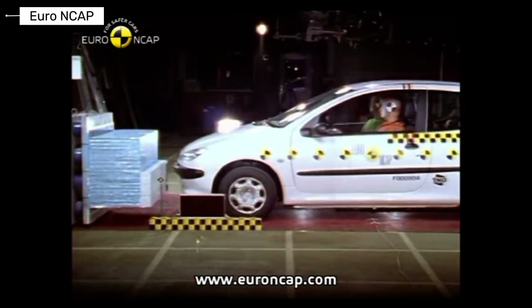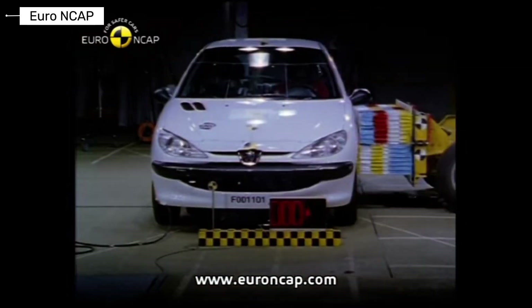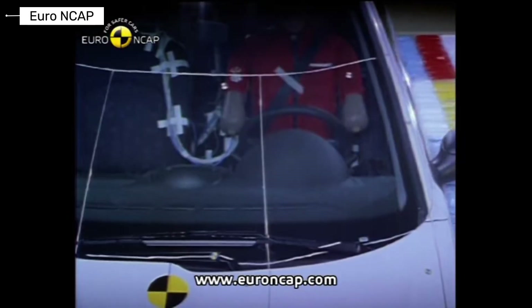The Peugeot 206 was one of Europe's best-selling small cars. Crash protection was respectable for its segment, and structural strength was adequate for daily use.